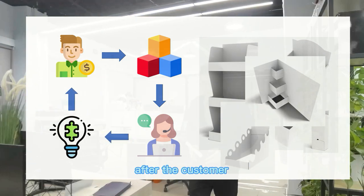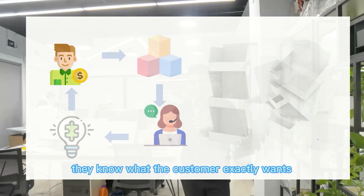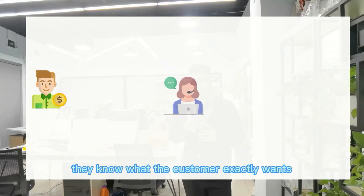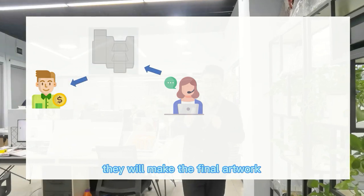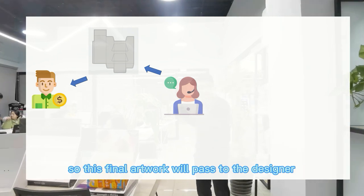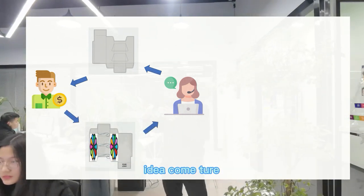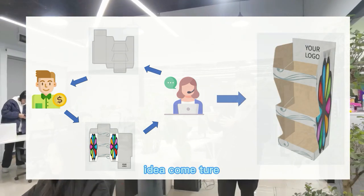After the sales contact the customer and they communicate, they know exactly what the customer wants. They will make the final artwork. This final artwork will be passed to the design department. The design department will make this idea into reality.